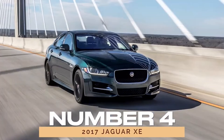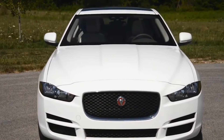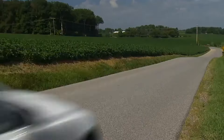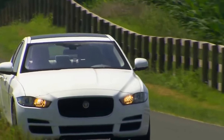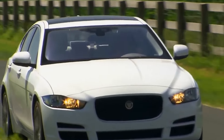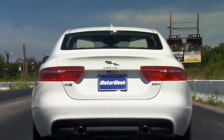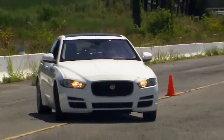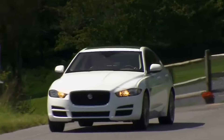Number 4: 2017 Jaguar XE. Venturing into the sedan segment, we explore the 2017 Jaguar XE, a paragon of sophistication and reliability. With a choice of potent engines and timeless design cues, the XE exudes confidence on every drive. Garnering praise for its reliability from JD Power, the XE proves that luxury need not compromise dependability. As it gracefully exits the U.S. market, the 2017 XE leaves behind a legacy of style and substance.